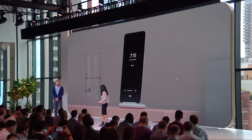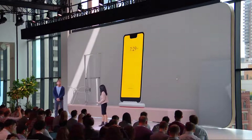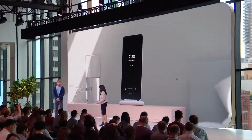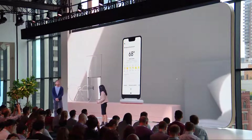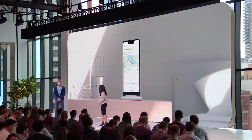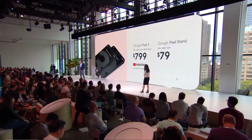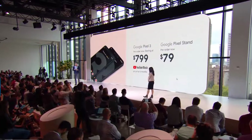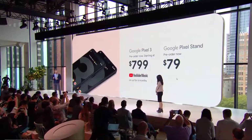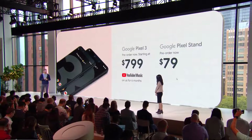In the morning, your Pixel 3 is a more thoughtful alarm clock. The screen will slowly brighten before your alarm goes off so you can wake up more gently. With help from the Assistant, it knows your morning routine, the weather, and can easily answer your questions, similar to Google Home. Pixel 3 is available for pre-order now starting at $799. Pixel Stand is $79. Pixel 3 will arrive on October 18th in the U.S. through Verizon, and unlocked on the Google Store and Project Fi.